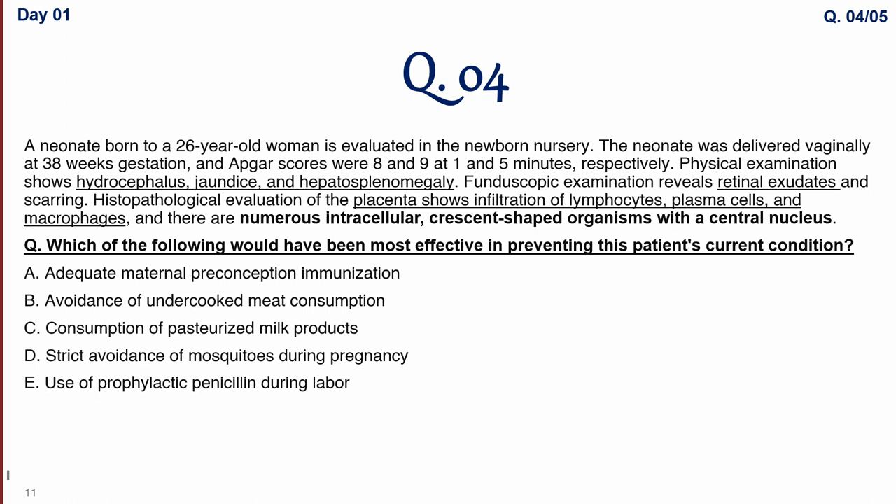Question four: a neonate born to a 26-year-old woman is evaluated in the newborn nursery. The neonate was delivered vaginally at 30 weeks of gestation. APGAR scores were 8 and 9 at one and five minutes respectively. Physical examination shows hydrocephalus and hepatosplenomegaly. Fundoscopic examination reveals retinal exudates consistent with chorioretinitis. Histopathological evaluation of the placenta shows infiltration of lymphocytes, plasma cells, and macrophages with numerous intracellular crescent-shaped organisms with a central nucleus — a giveaway point for toxoplasmosis.